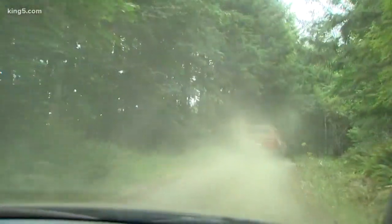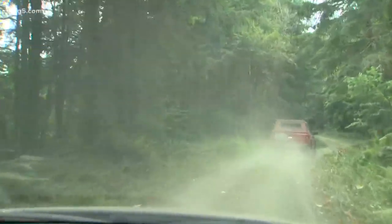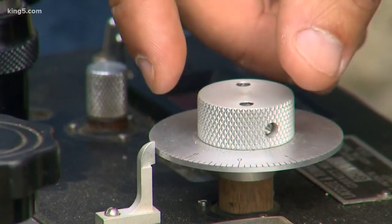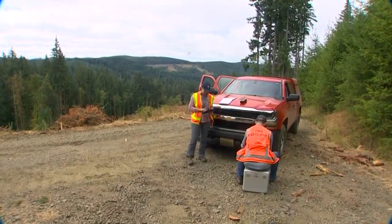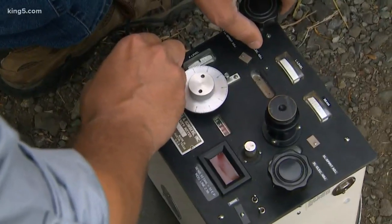Last July, we followed a crew from the Washington Geological Survey into the southwest part of the state. Their job: to use an instrument to detect differences in gravity to better locate the Doty Hills fault, as different rock formations have slightly more gravitational pull than others.